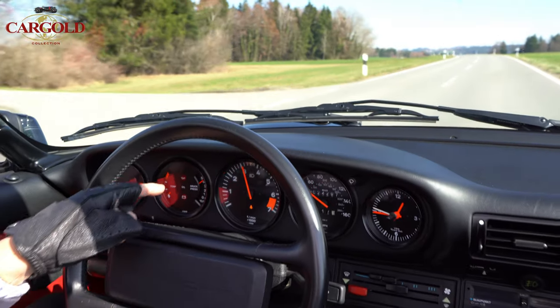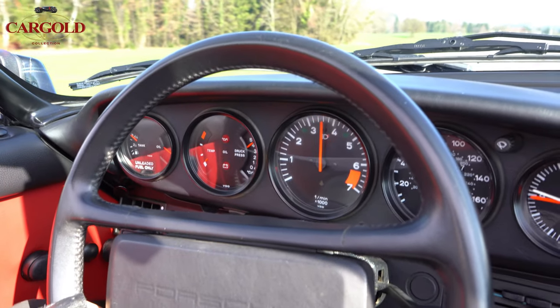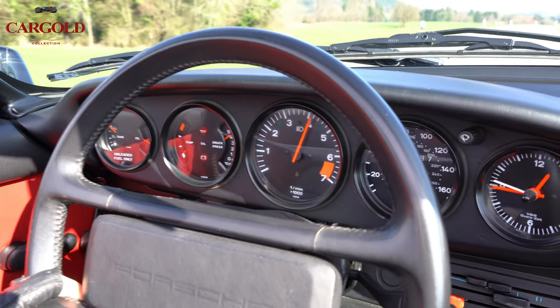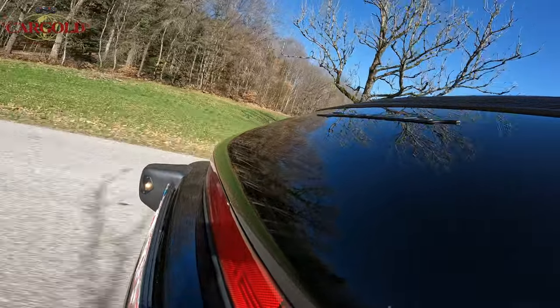Now we're going to move. The clutch is there — you have to shift to the next gear. A wonderful sound — an air-cooled flat-six boxer. It sits very well on the road.